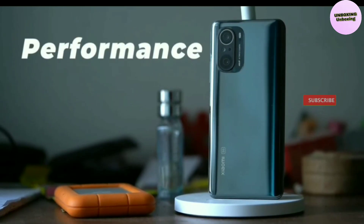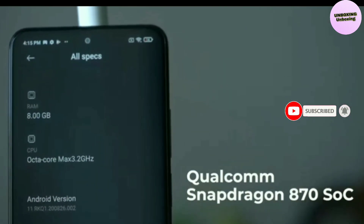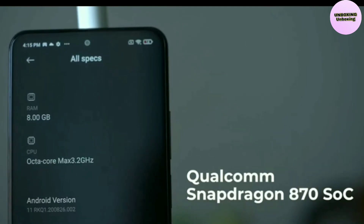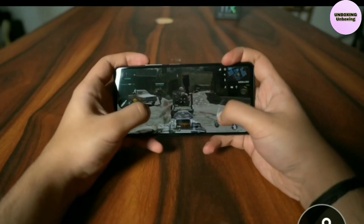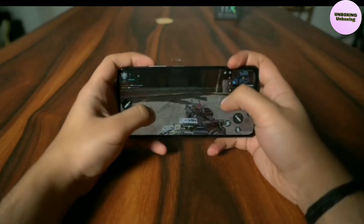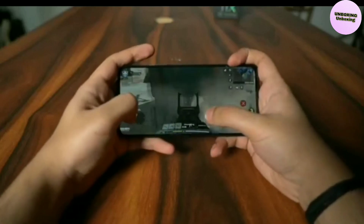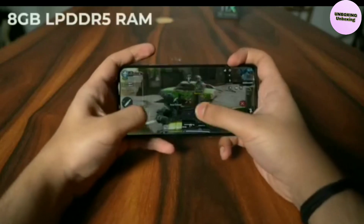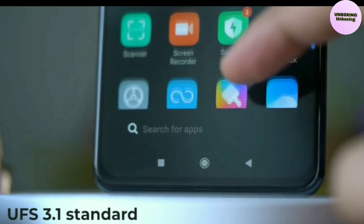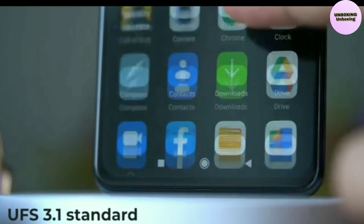Performance. The Xiaomi Mi 11X is powered by a flagship-grade Qualcomm Snapdragon 870 SoC. This 7nm chipset offers better performance compared to the Snapdragon 865. Xiaomi notes that the chip delivers 12% better CPU performance and 10% better GPU performance, meaning better results for gaming and other resource-intensive tasks. The phone also comes with 8GB LPDDR5 RAM and internal storage supporting the UFS 3.1 standard for even faster speeds.